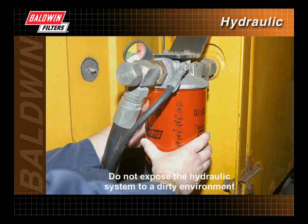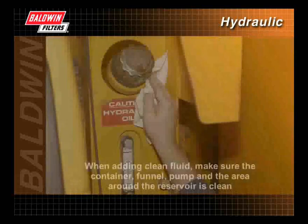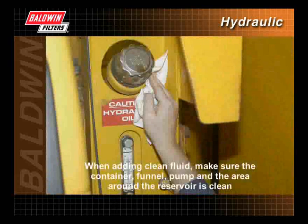Do not expose the hydraulic system to a dirty environment. Keep the fluid level up in the hydraulic reservoir. When adding clean fluid, make sure the container, funnel, pump, and the area around the reservoir is clean.